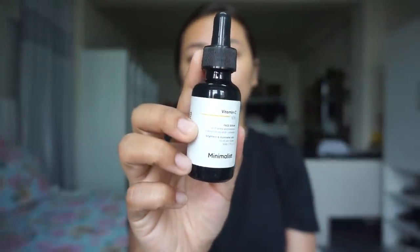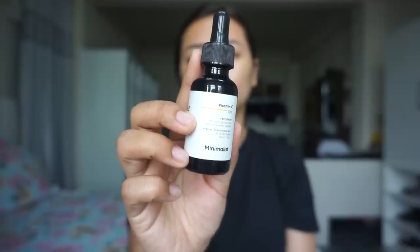This is fragrance-free, silicone-free, paraben-free, sulfate-free, dye-free, and essential oil-free.